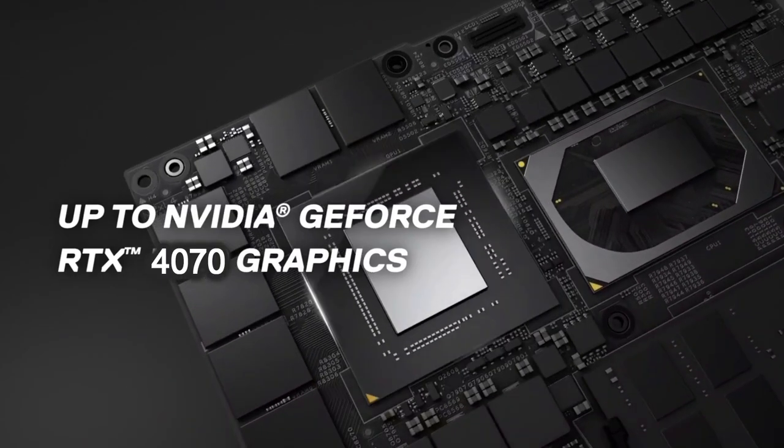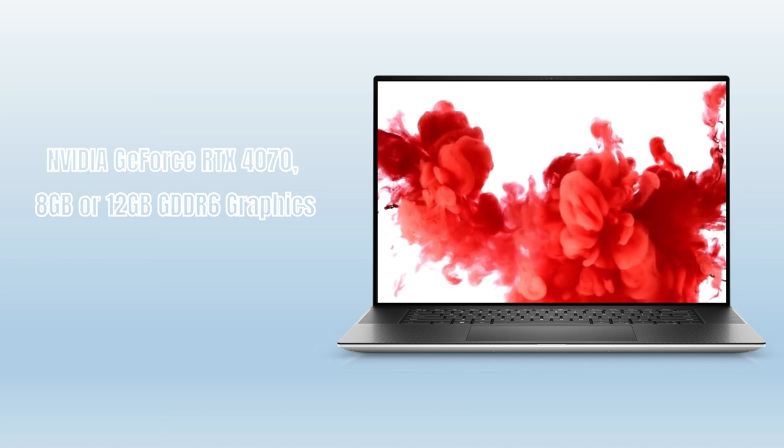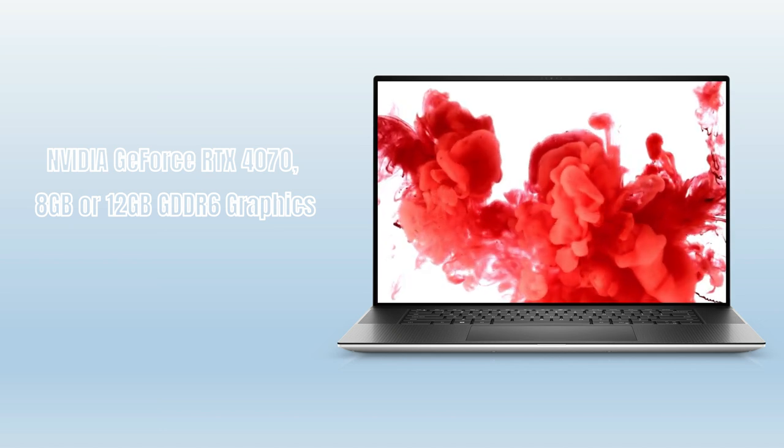It comes with dedicated NVIDIA GeForce RTX 4070 graphics with either 8 gigabytes or 12 gigabytes of GDDR6 memory for better performance and a better user experience.